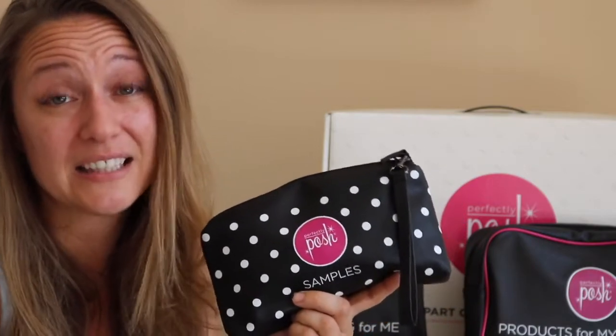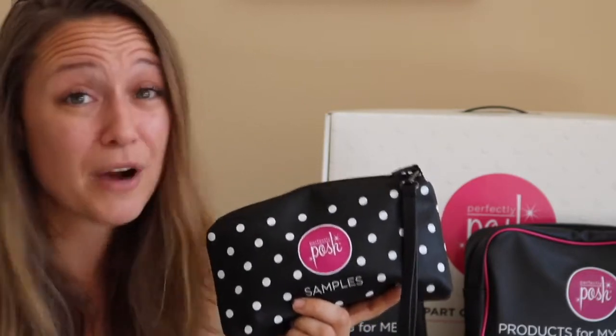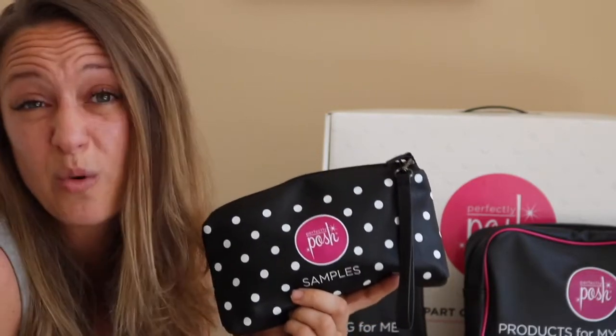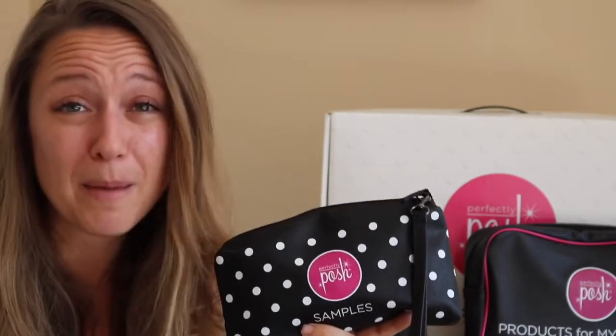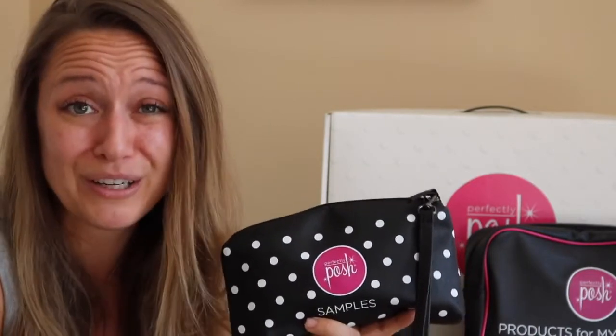Posh really does sell itself. If you've ever tried any of the products you already know. The products are really amazing — they do what they say they're going to, they're made from the best ingredients possible, they're made in the USA, and hello, they're under $25.